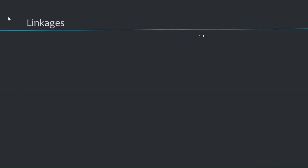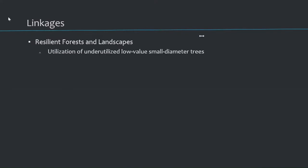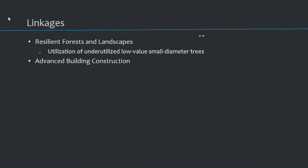To wrap up, there are a lot of terms we hear about — I want to see how this material fits into those. Resilient forests and landscapes: yes, it utilizes smaller material for which there's really not much market. It's really a challenge to make something out of 4 to 11 inch diameter material. Once we go bigger, CLT comes into play. Advanced building construction: it's prefab, it's modular, it's energy efficient, uses all natural materials, and contributes to a healthy indoor climate — even in a pigsty.